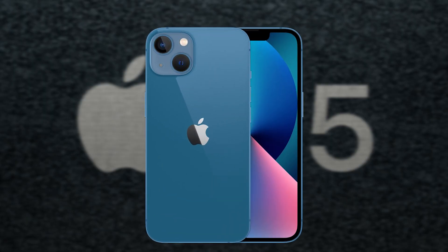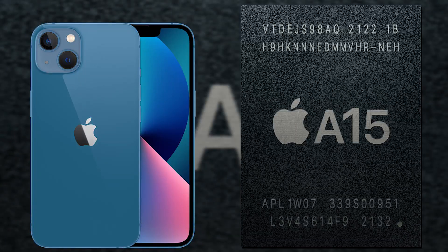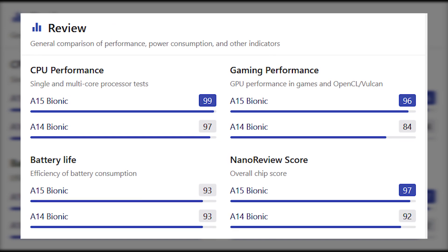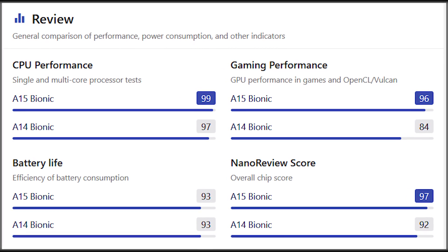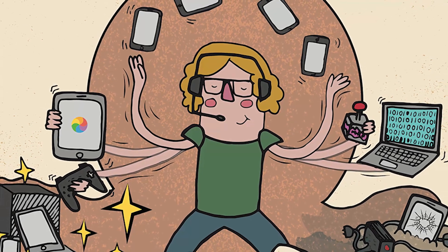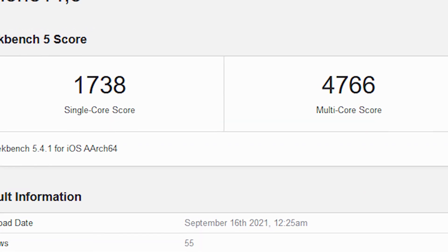The A15 Bionic chip has outperformed all its rivals in terms of performance. Tests showed that the A15 Bionic outperformed the A14 Bionic, and this will be the most powerful and quickest CPU the company has ever built. If you are tech-savvy and you need performance from your phone, you would have already realized by now that the new A15 Bionic is definitely a game-changer for you.